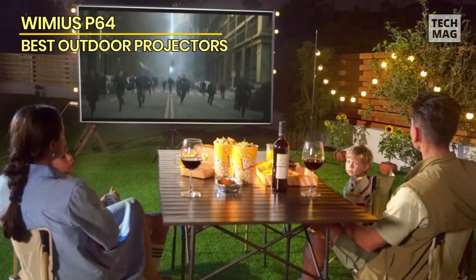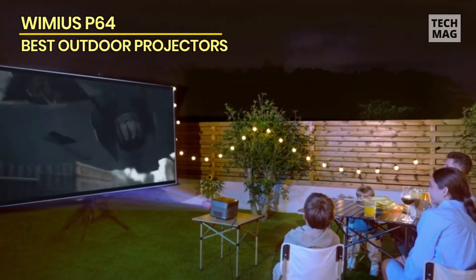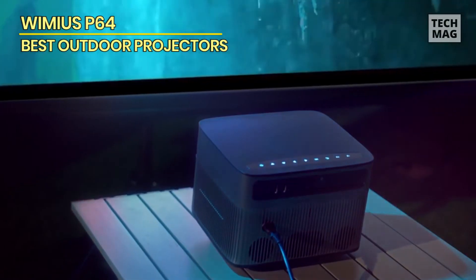Transform your space into a home theater and indulge in the next level of entertainment with the Why My Us P64 4K projector.